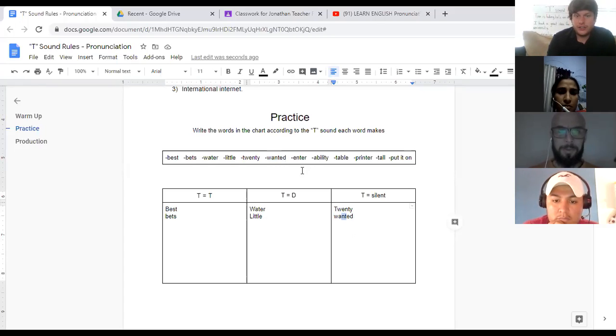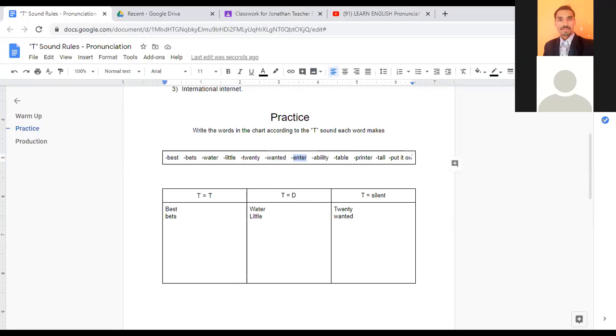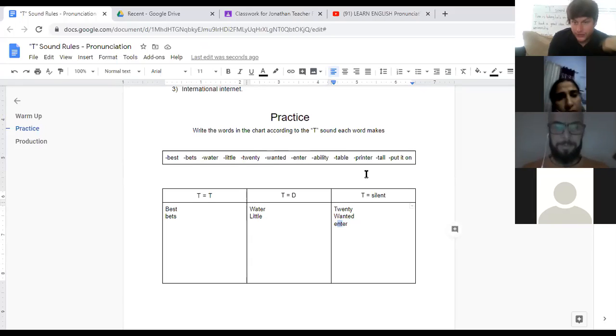Back to Gerardo. Here is your word. 'Enter.' Where should I write it? T is silent. Yes, it is. Why is the T silent here? Because it's after N — rule three. T after N, the T is usually silent. If you listen closely, I'm not saying 'enter' with a hard T. I'm saying 'enter.' It's fast. That's just the pronunciation.